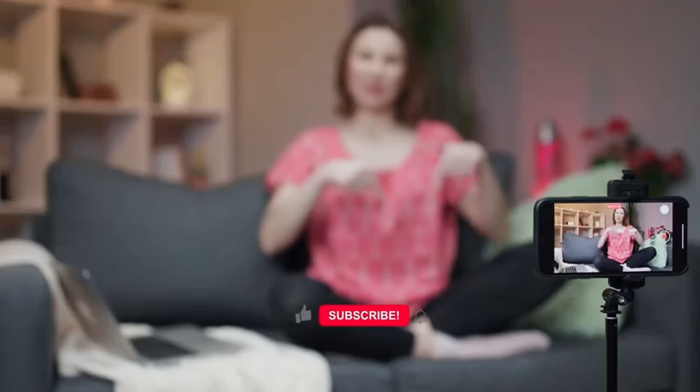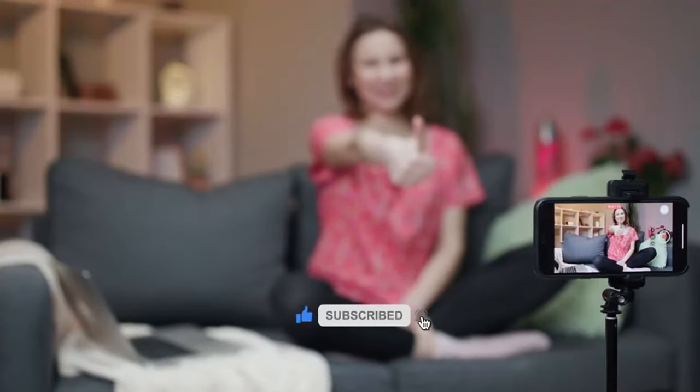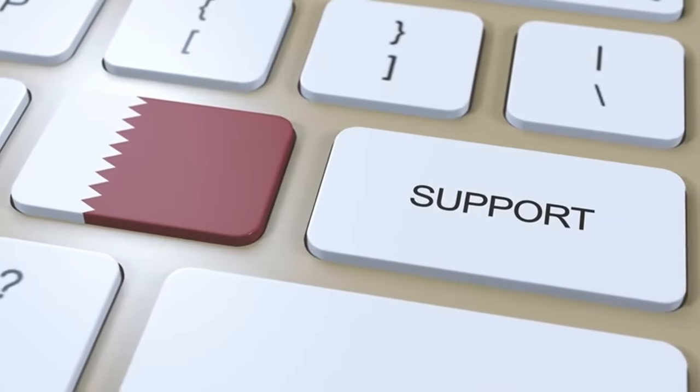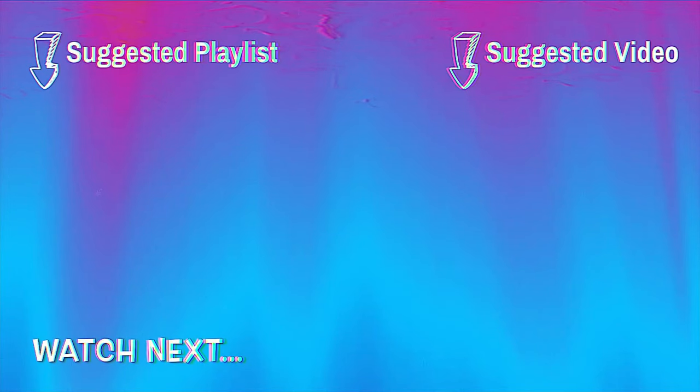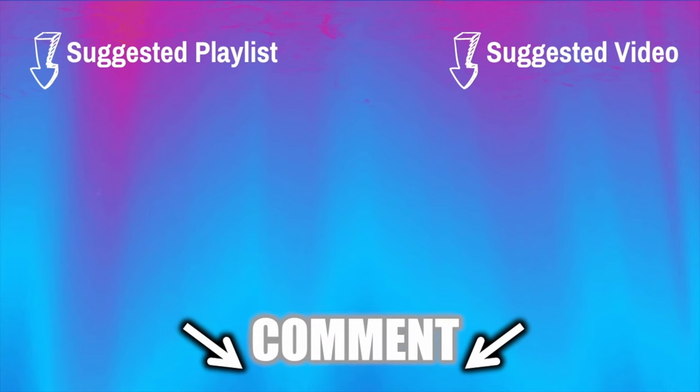Please give us a thumbs up, share this video with your friends and family, and subscribe for more valuable content on health and wellness. Your support enables us to continue delivering essential information to assist you in leading a healthier life. Thank you for watching, and as always, I wish you excellent health, wealth and happiness, with the key to vitality in your hands.